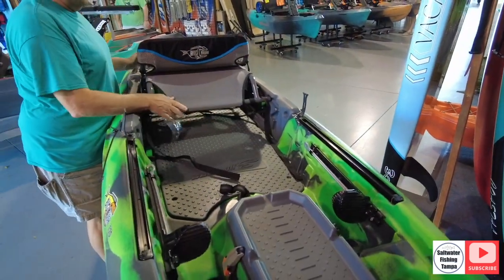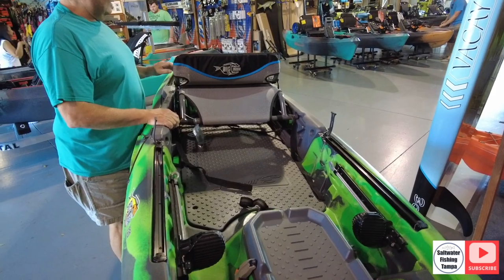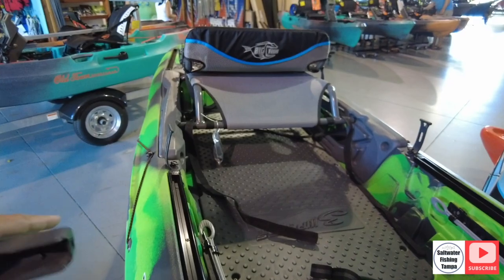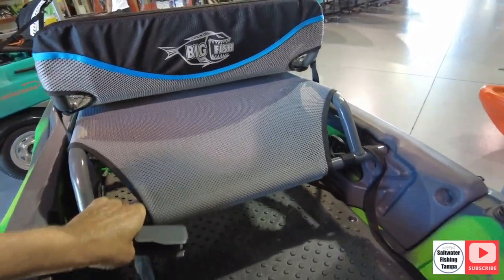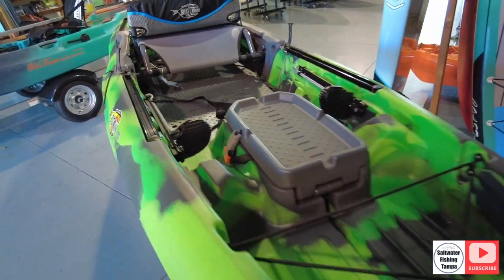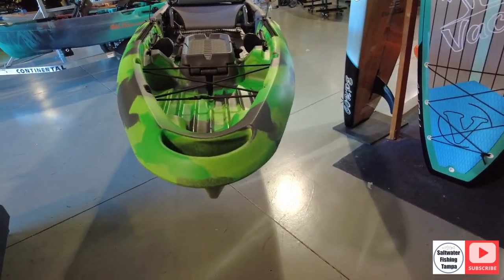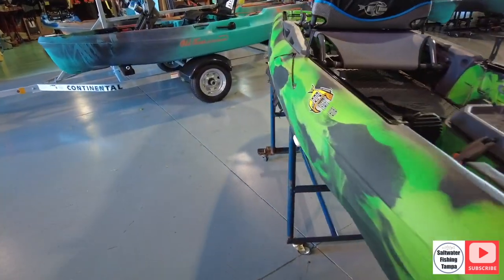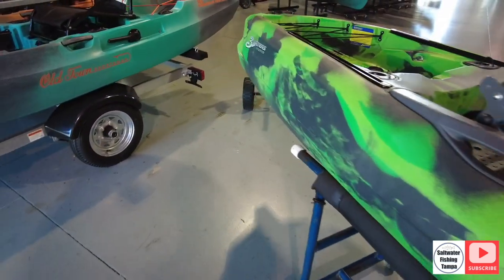It has an adjustable seat where this can go up or down. It can go up into a high position like this, or it can go down — and that's what you want for when you're out in rough water, out in the channel or the bay. 36 inches wide, weighs 100 pounds. But I've got a roof rack, so really nice. I'm really impressed.